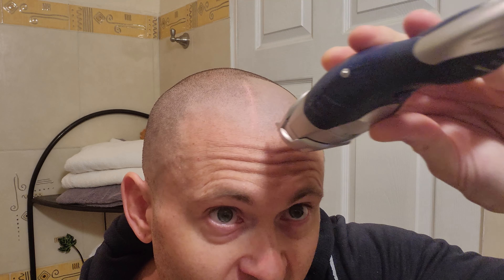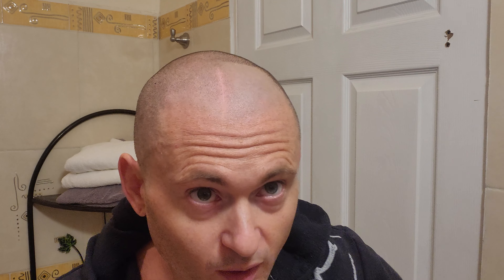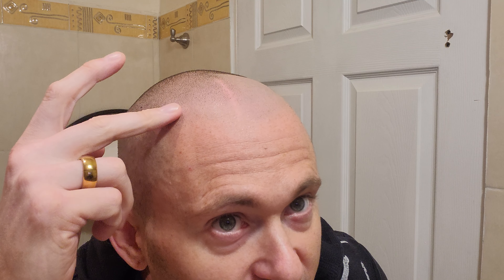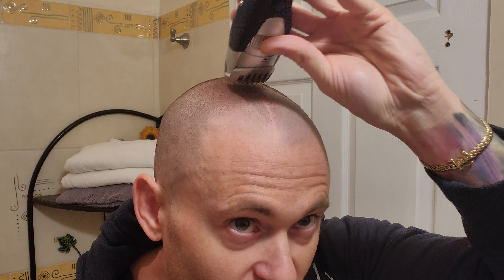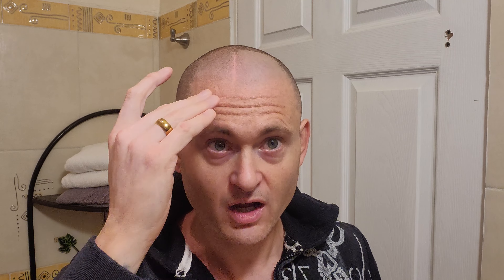Now, you have another option if you want to keep a couple of days of growth on your head. You can buy one of these micro razors that go up by millimeters. You can go ahead and set it to maybe two millimeters and cut it down, depending on how many days of growth you have on your head. Now you see I have a little hair that is blending with the front where the SMP is.